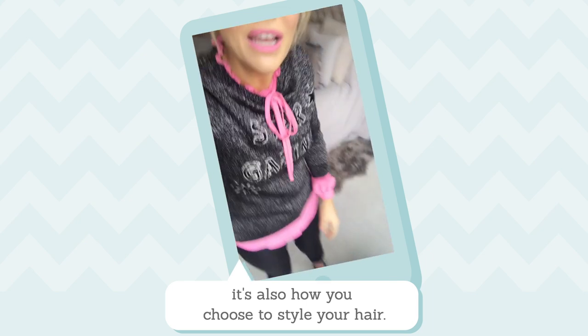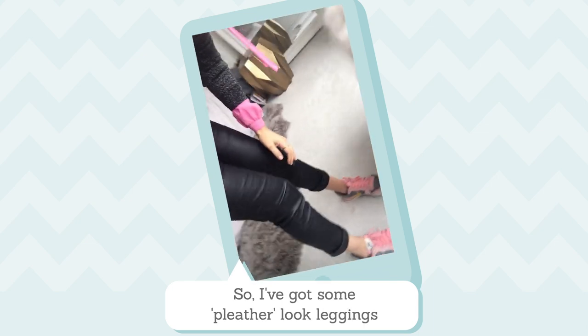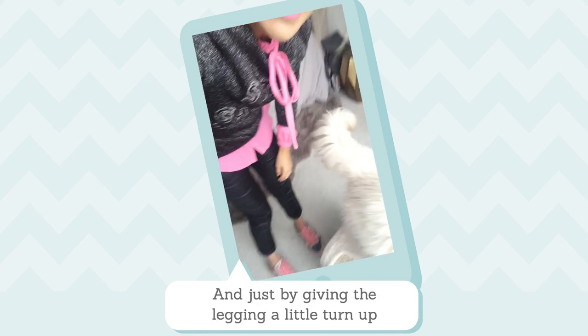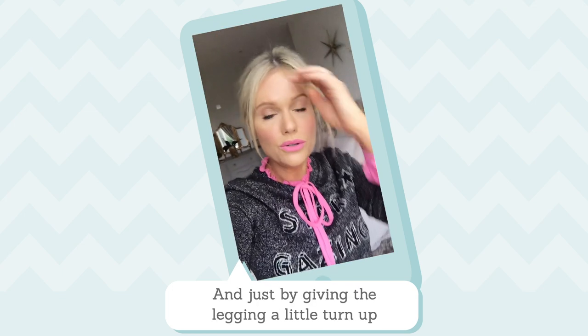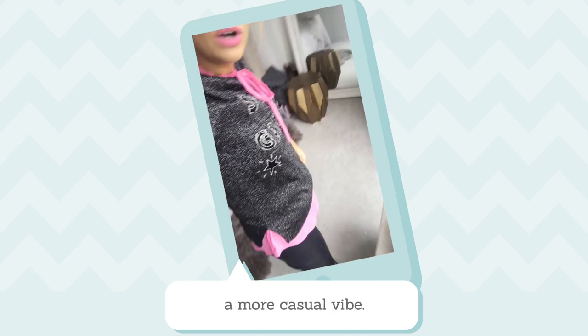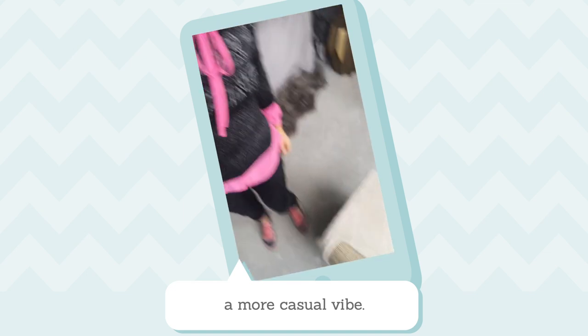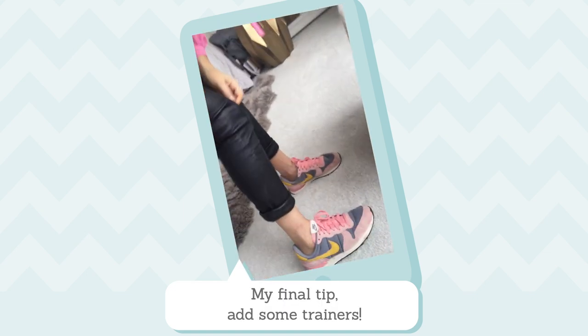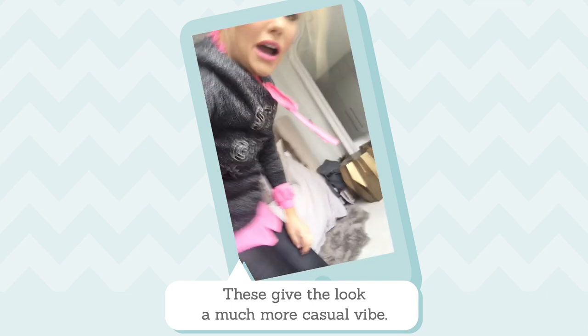I've got some pleather-look leggings which I've rolled up at the ankle. Just by giving the ankle a little turn-up and showing off some ankle, that will also give the look a more casual-esque vibe.